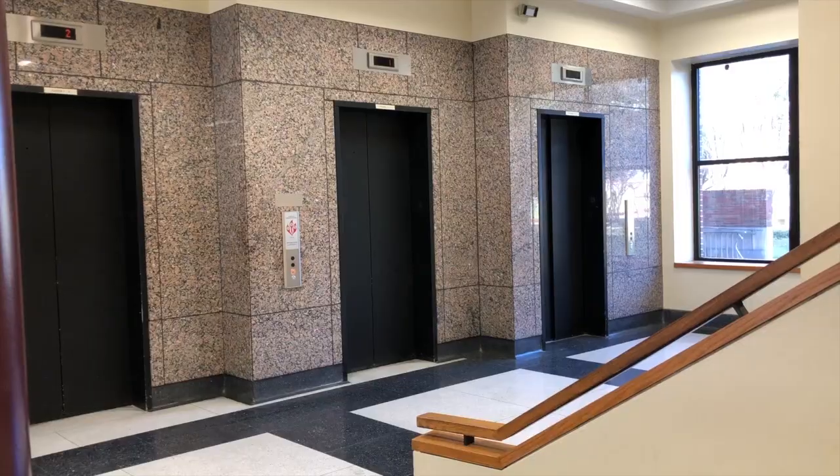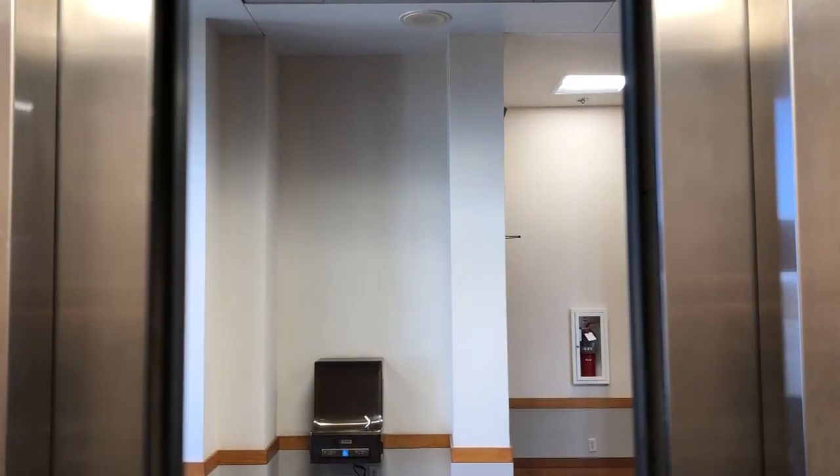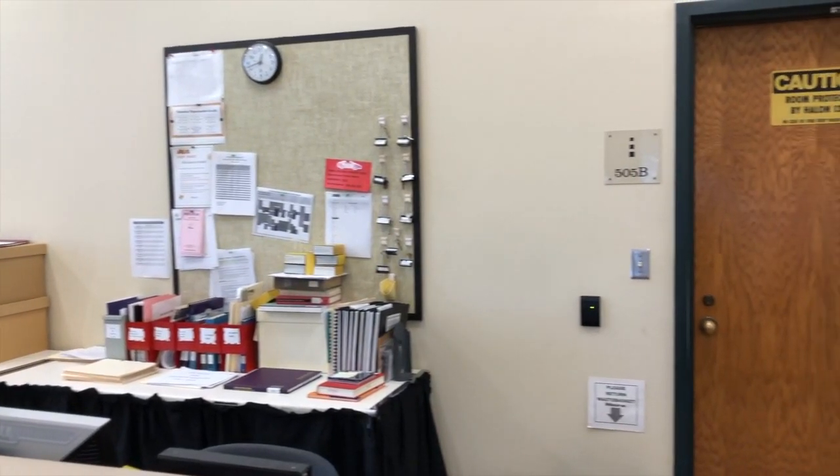In order to reach the Archives Department, you must take one of the elevators that travel to the fifth floor. Once arrived, you are requested to sign in at the front desk, and then the magic ensues.